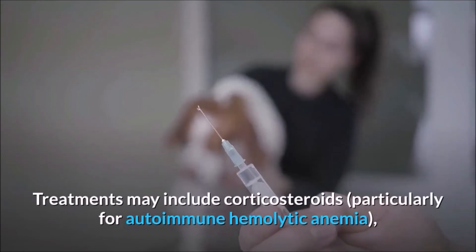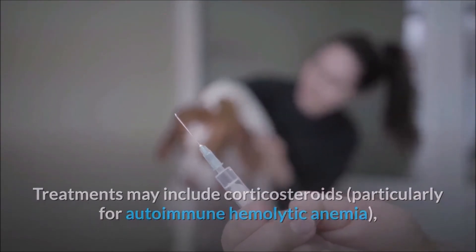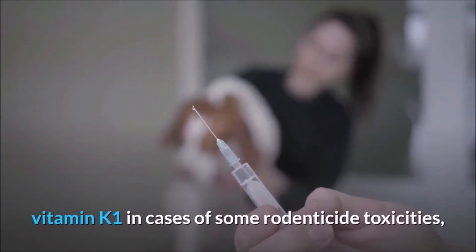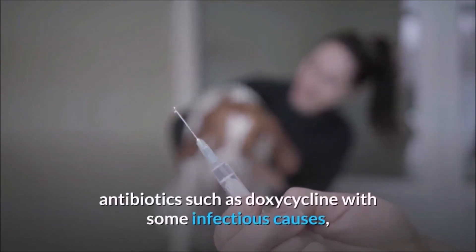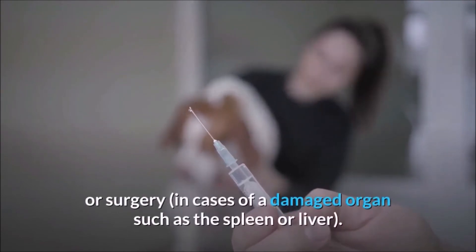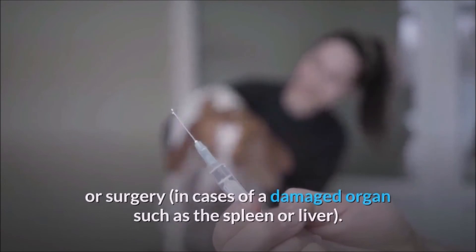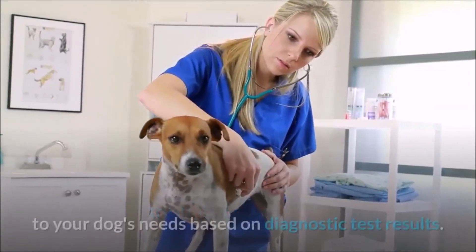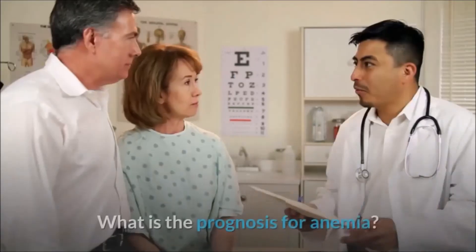Treatments may include corticosteroids, particularly for autoimmune hemolytic anemia; anthelmintics or deworming medications such as pyrantel or fenbendazole; vitamin K1 in cases of some rodenticide toxicities; antibiotics such as doxycycline for some infectious causes; or surgery in cases of a damaged organ such as the spleen or liver. Your veterinarian will outline a treatment plan specific to your dog's needs based on diagnostic test results.